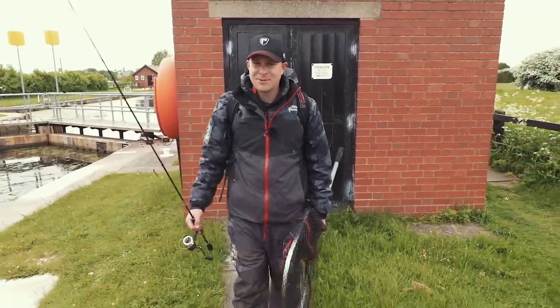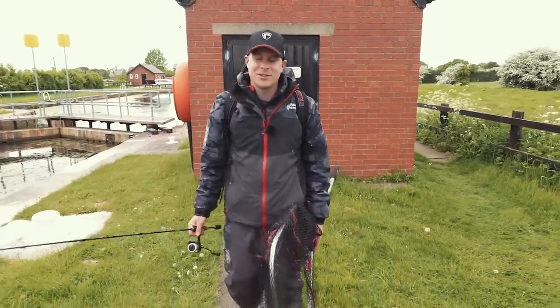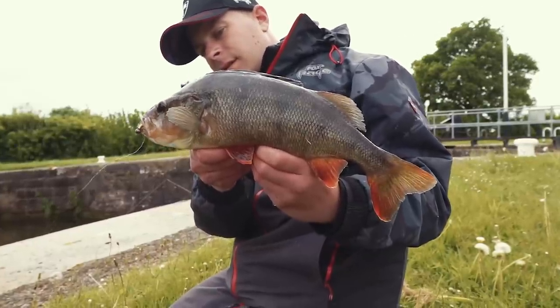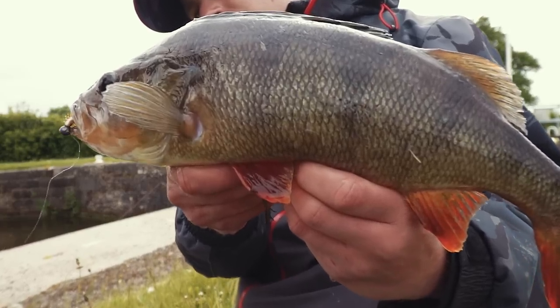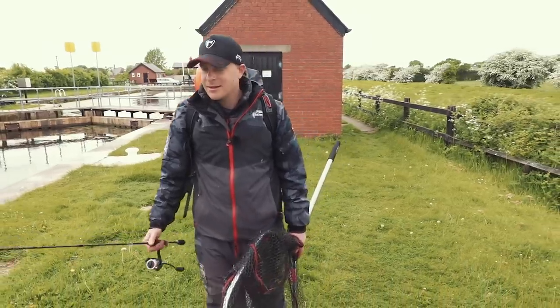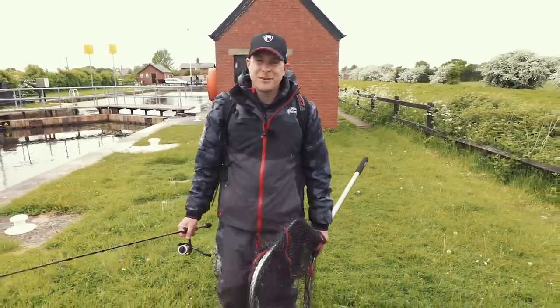Well, what a result today has been — absolutely fantastic, cannot grumble at all. I've had three fish on the drop shot and one on the jig — brilliant day. A few of the fish came first thing along, I've had a couple of small fish in between, but the four main fish are the ones I've chosen to share with you. So yeah, brilliant day and I'll be back again hopefully to catch a few more.